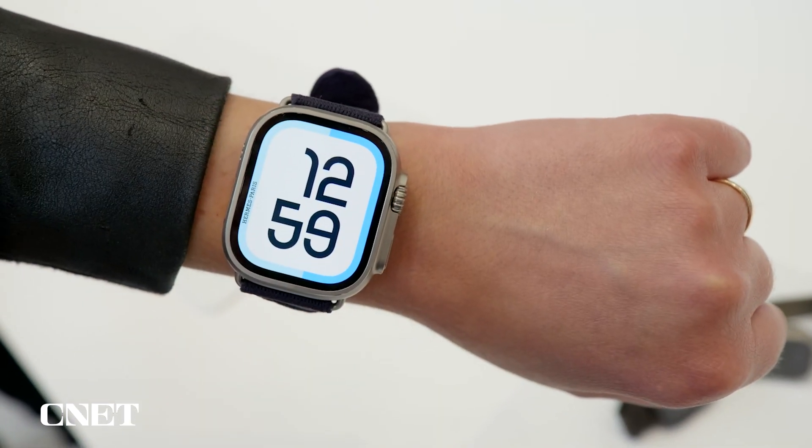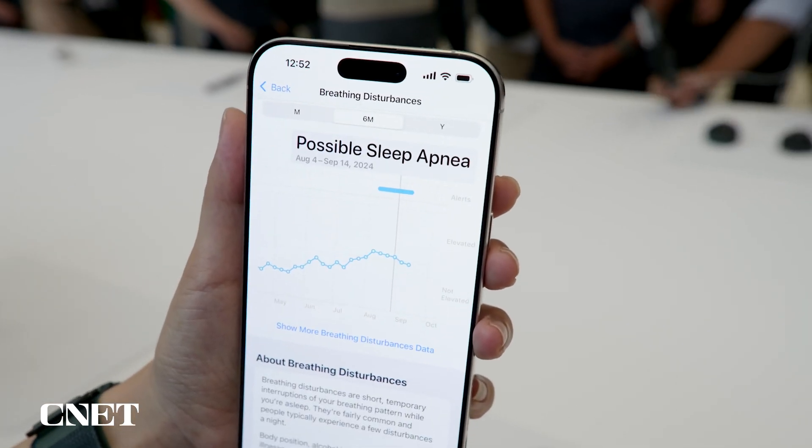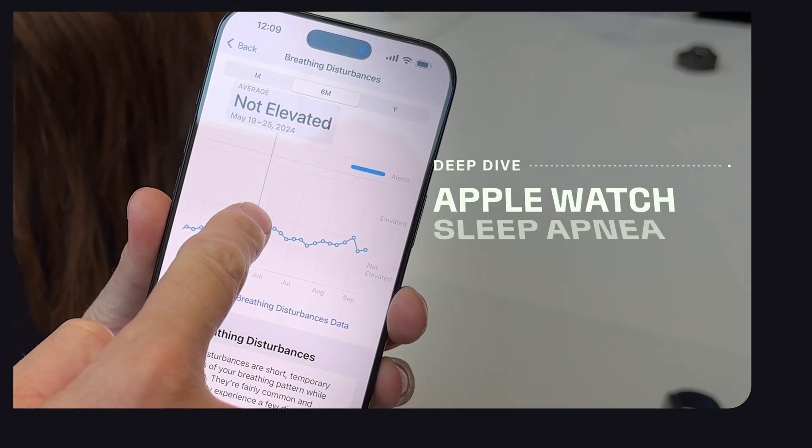The Apple Watch is getting a new health feature to detect signs of sleep apnea, a potentially serious condition where you stop breathing momentarily during the night. Let's dig into how all of this works.